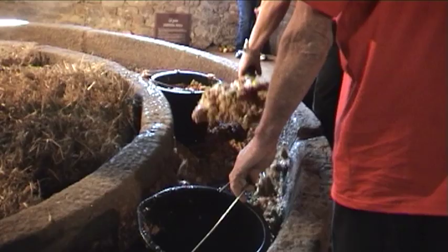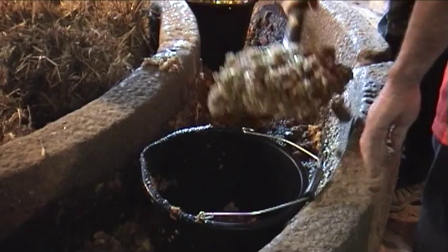We've been doing this festival for about 15 years. The horse walks round the crusher, crushing the apples and creating pulp. That pulp is then put onto a press.